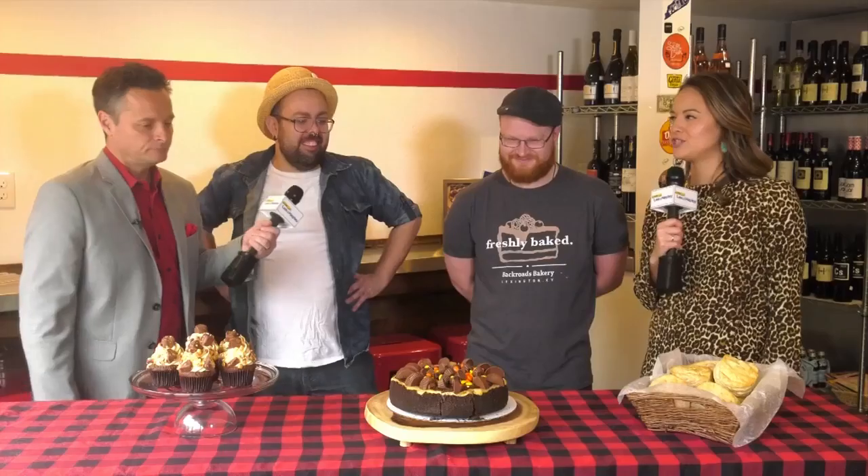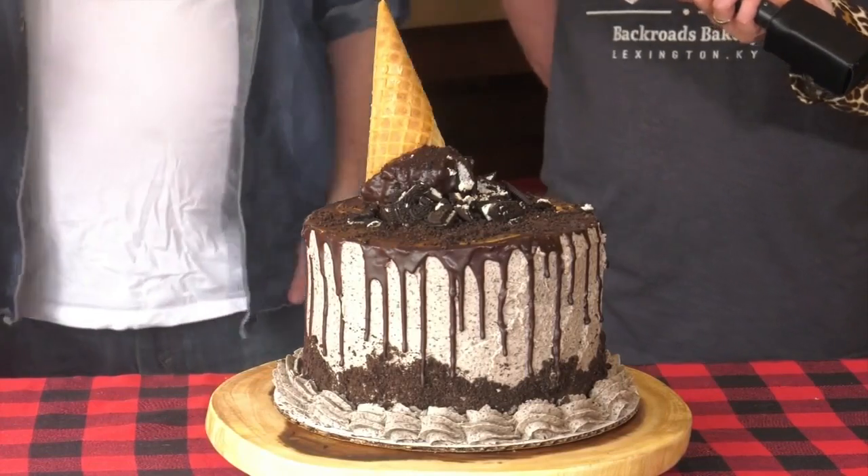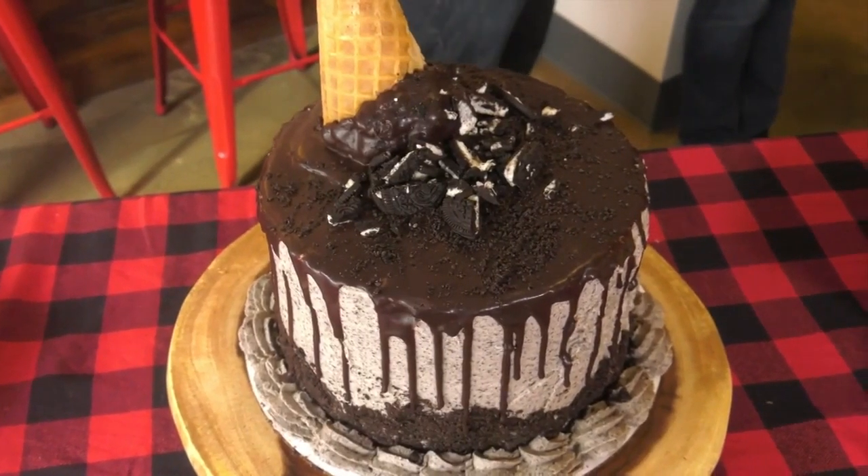Literally this would be something you'd see on Pinterest and be like, I wish I could make that, but I know that I cannot — so let them do it. So this is an Oreo drip cake. It is an Oreo cake with Oreo buttercream, chocolate ganache on top, and then there's an Oreo cake ball that looks like the top of an ice cream cone.